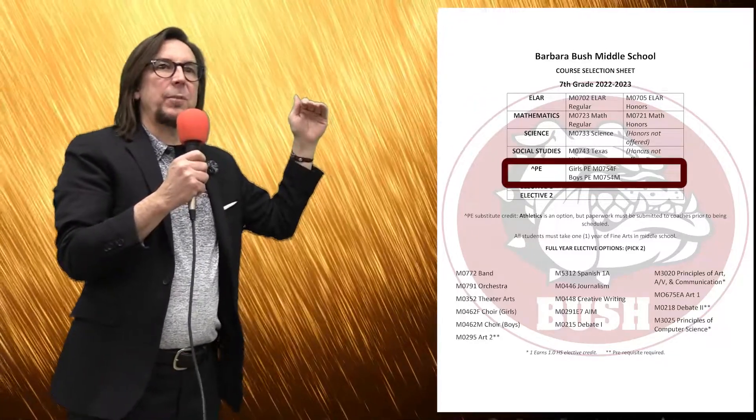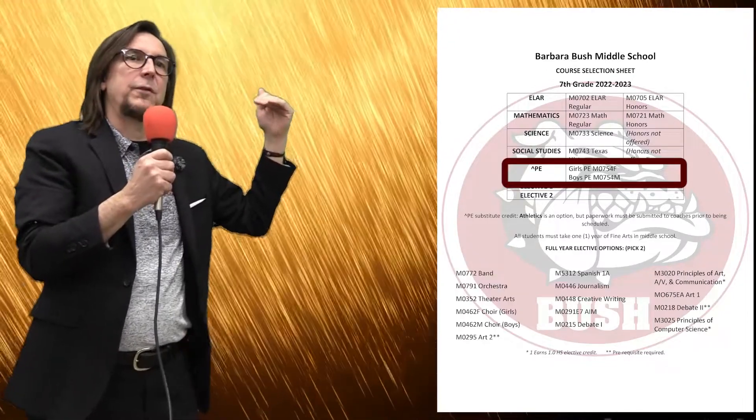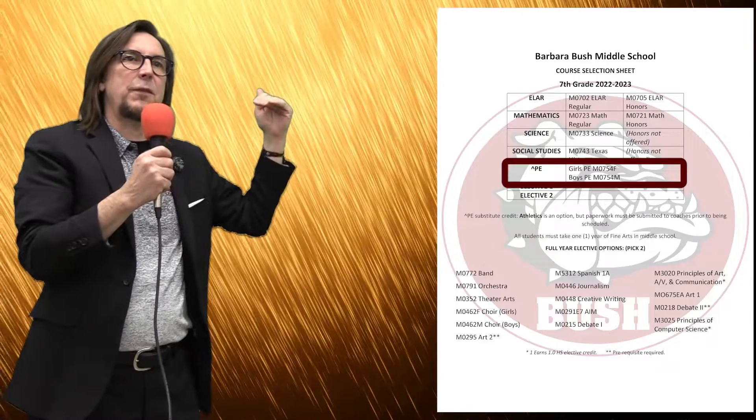Next year for PE credit, all 7th graders take a full year of PE or athletics. If you're interested in athletics, you must submit paperwork to the coaches and meet all the coaches' requirements, then you can sign up for athletics in place of PE. Athletics is a full year class and gives you your PE credit. For right now, everyone signs up for PE — for girls that's M0754F, and for boys it's M0754M.